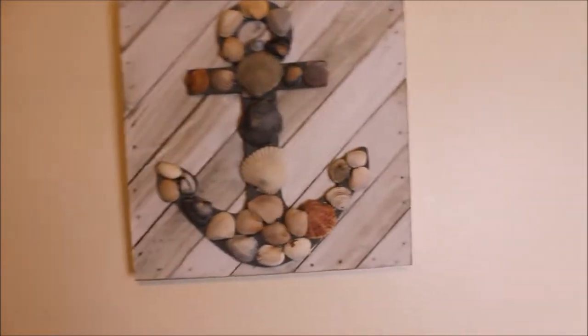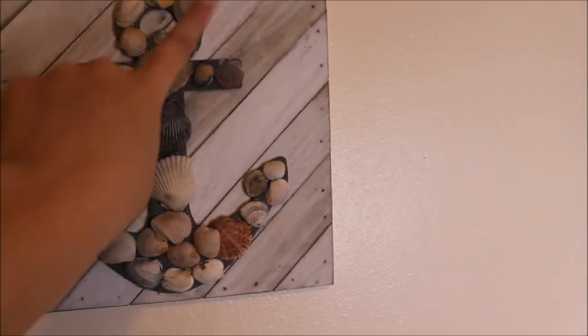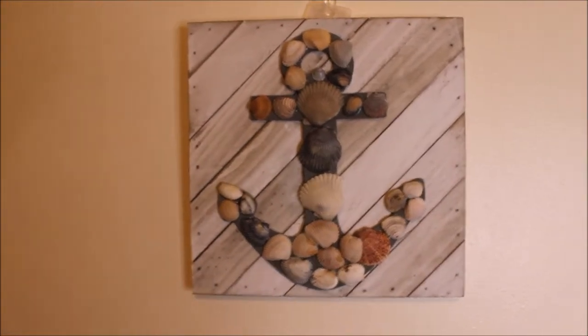On this one, I just bought it from Walmart and left it the way it was, and then I painted the little anchor, and those are all seashells that I picked up from the ocean from two different trips.